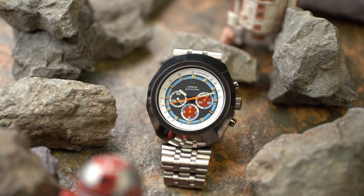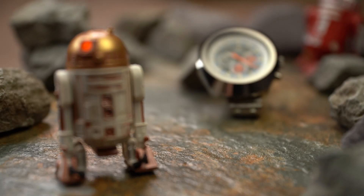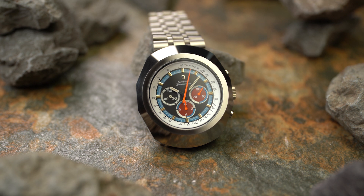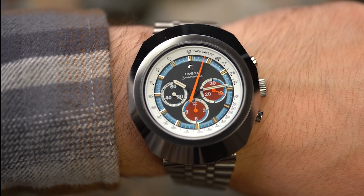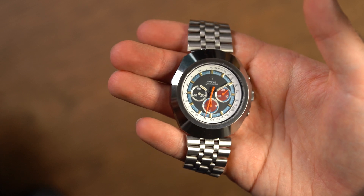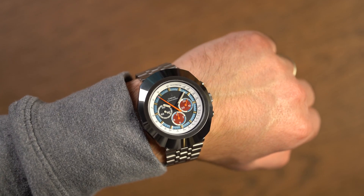This is the Omega Seamaster Anakin Skywalker. It was given its name by the Omega guru Chuck Maddox, who is a Star Wars fan and found three Omegas from the 1970s that he wanted to give Star Wars names to. It was partnered up with the Darth Vader and the Jedi. The Anakin Skywalker we have here is a circa 1970 variant and has been loaned to us very kindly by Watches of Lancashire. The Omega reference is 145.023.